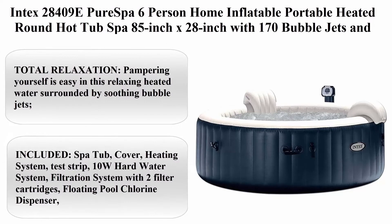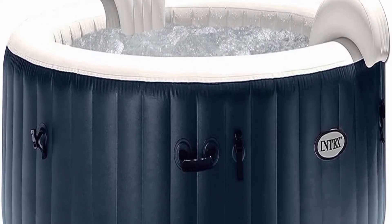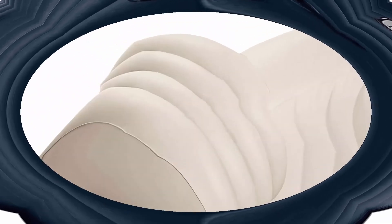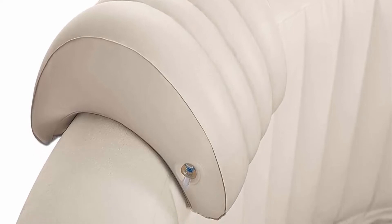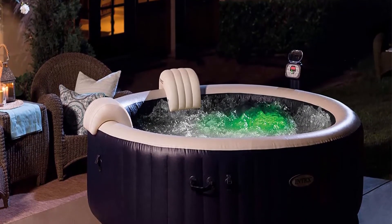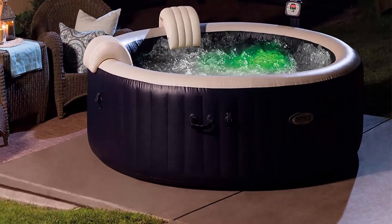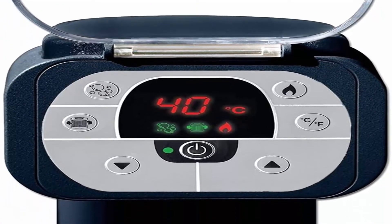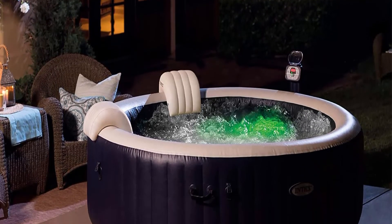Top 6: Intex 28409E Pure Spa six-person home inflatable portable heated round hot tub spa, 85-inch x 28-inch with 170 bubble jets and built-in heat pump, blue — 114.4 pounds, 120 volts. Total relaxation — pampering yourself is easy in this heated water surrounded by soothing bubble jets; lean your head back on the included headrests and enjoy the multi-colored LED light system. Fits up to six people; the easy-to-use control panel activates 170 high-powered bubble jets surrounding the interior for a refreshing massage. Dimensions: 85 x 28 inches, cord length 25 feet.